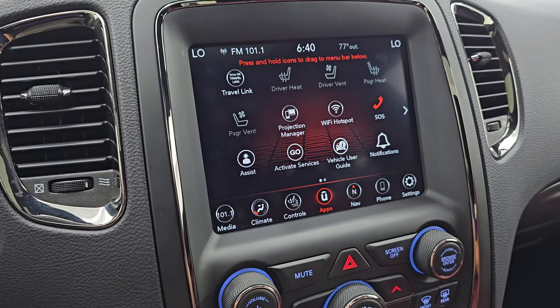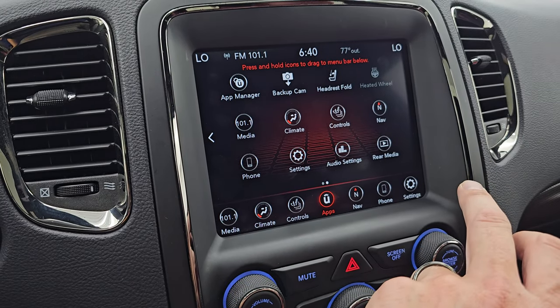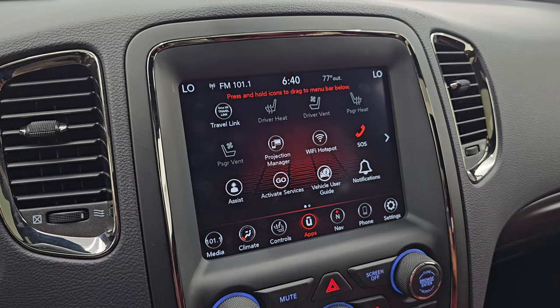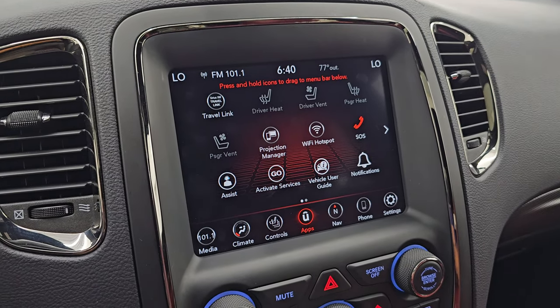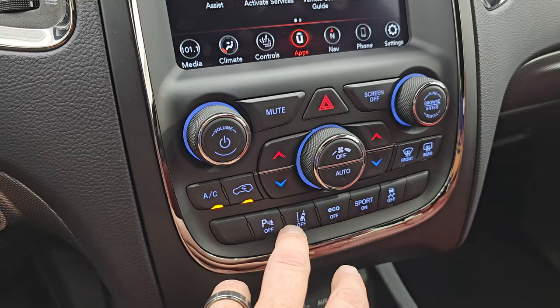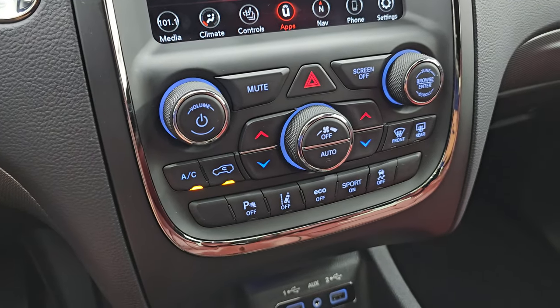Down here are all your different apps. It does have projection manager where you can project your cell phone to the screen via Android Auto or Apple CarPlay. We did a demo on Android Auto if you want to check that out - that's in the upper right of the screen. Down here are your more tactile volume, tune and climate controls, including your lane departure warning, eco mode, sport mode, and stability control. You can turn your parking sensors off right there.